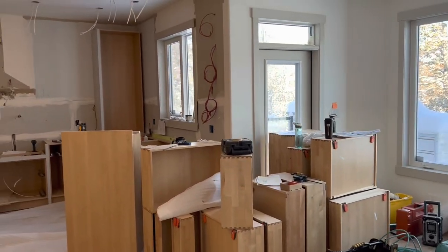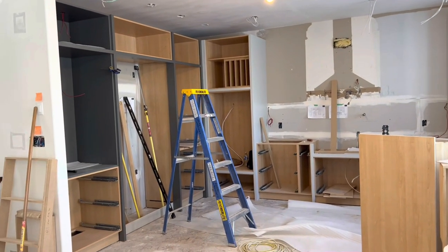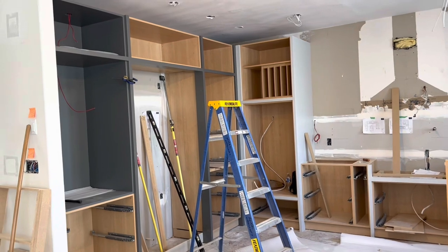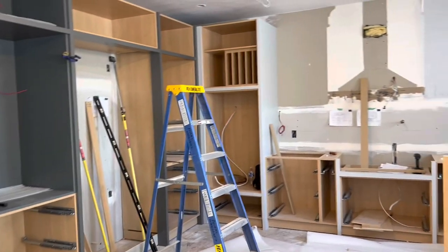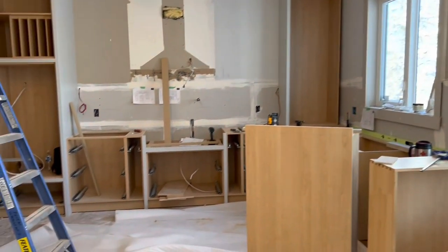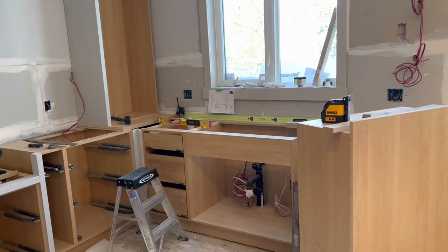Look at all the cabinets that are sitting there waiting to be installed. Here's the beginning of our beautiful new kitchen — you can see basically just the cabinet boxes are in place. A lot of our drawers and inserts, because we have some specialty inserts going in here, they're not in yet. This is just the beginning. The boxes go in first and we make sure they fit and are level and are perfect.